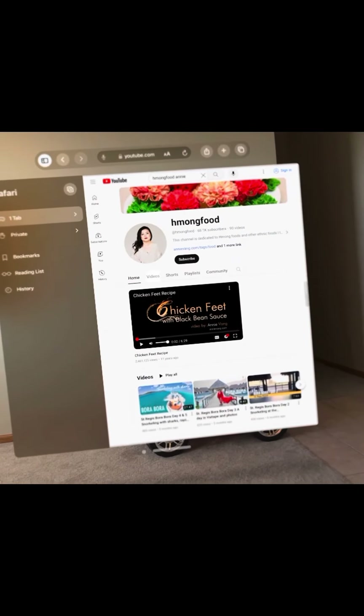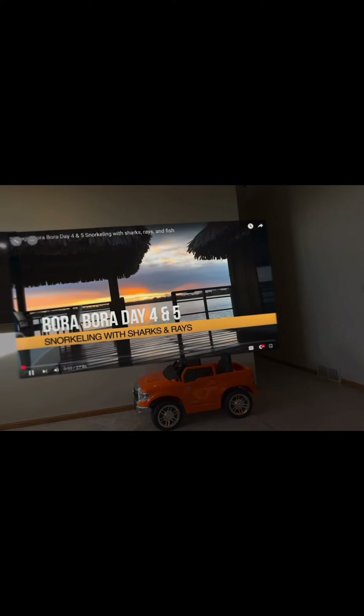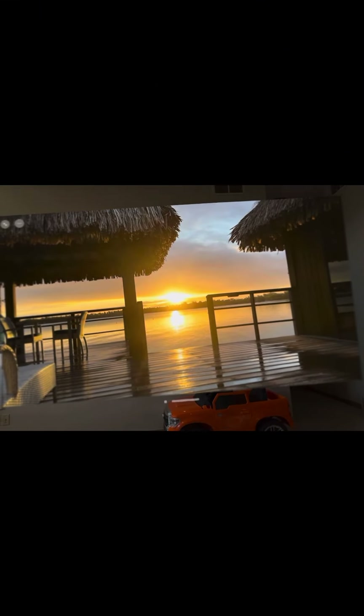I opened up Safari and I'm just checking out my YouTube channel. This is just a video from when I went to Bora Bora. I can actually move it around the screen, fast forward. It's pretty cool.